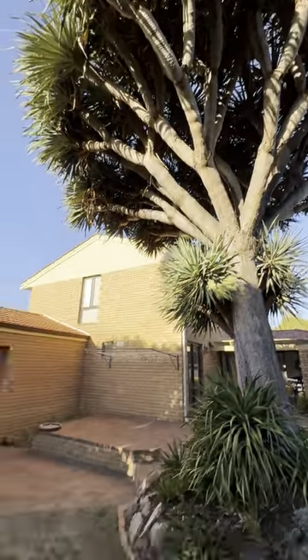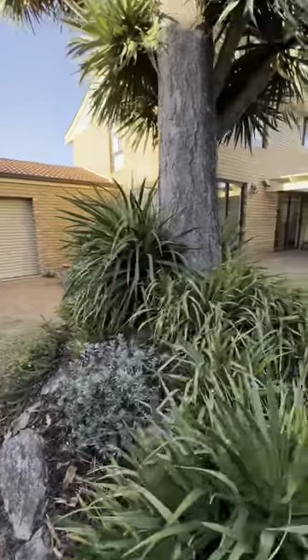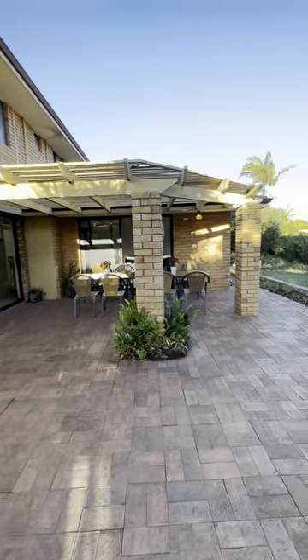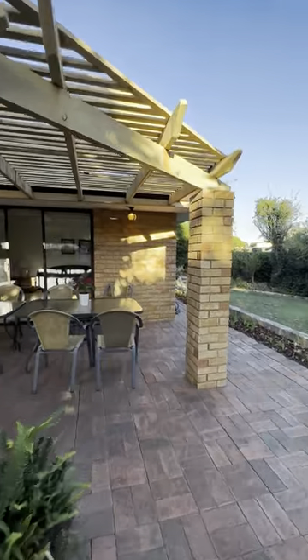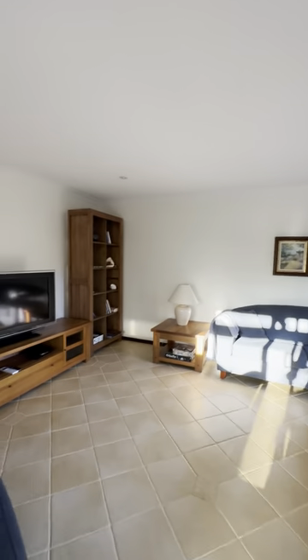Isn't that stunning? Double lock-up garage with rear access through there. Let's get you back through the way we came and we'll go upstairs for a look at the large four bedrooms and the two bathrooms.